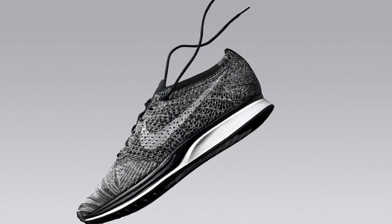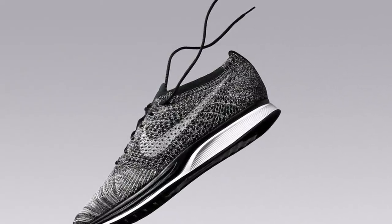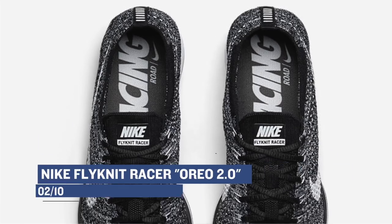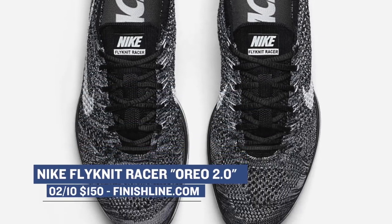On the more casual side of things, Nike Sportswear is releasing the Flyknit Racer in the Oreo 2.0 colorway. Just based on the name alone, you can tell that this isn't the first time these shoes have released in this style, but the black and white mixed upper is very nice. You can grab those on Friday for $150.